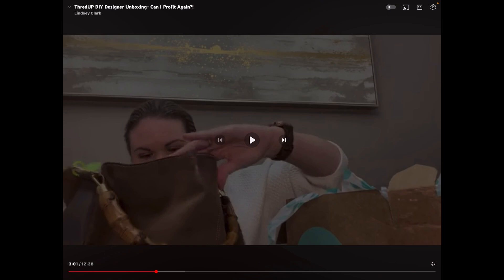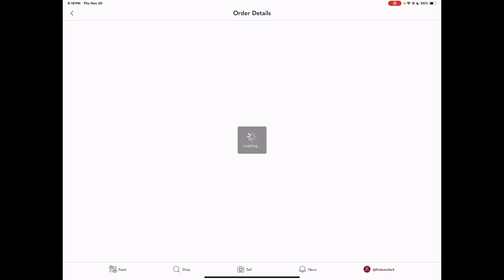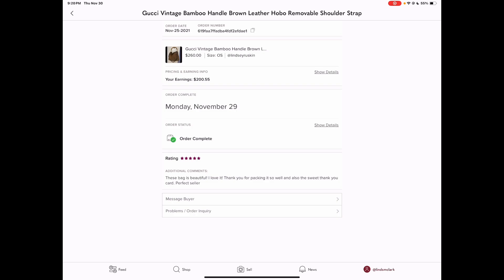This purse was really nice. It was vintage, it did have the bamboo handle and you could attach a longer strap as well. It did have signs of wear but overall very good condition. I did end up selling this one on Poshmark. It sold relatively quickly — the video was airing in early November and it sold on November 25th for $260. After fees I got $255, so already just with that sale I was in the profit territory. That was awesome.